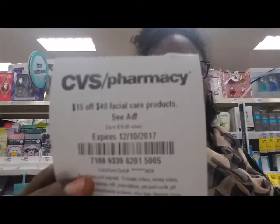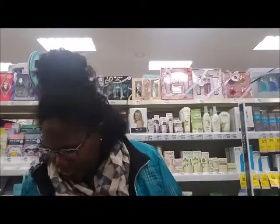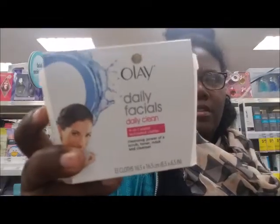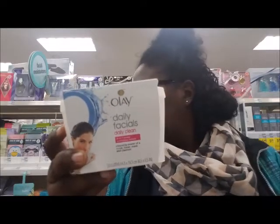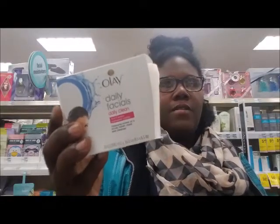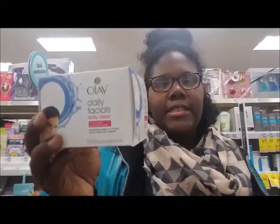It's $15 off of $40 facial products. The deal I'm going to do is Olay — I'm going to get two of these Olay Daily Facials. They're priced at $9.19, and the refill is $8.59. In today's ad they're 20% off, and I'm going to pair them up with CeraVe makeup remover cleansing cloths.